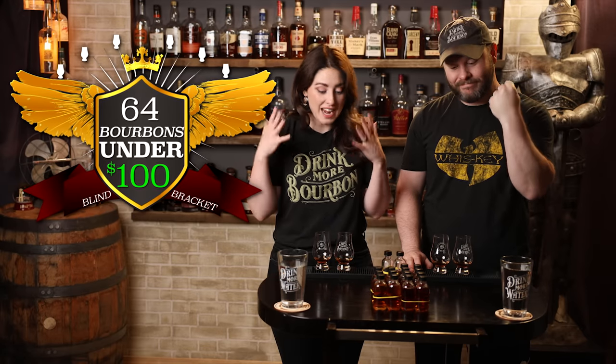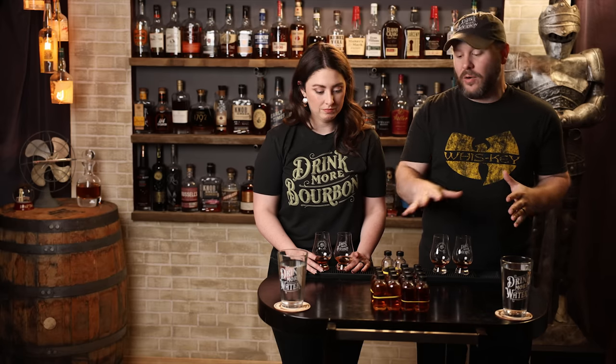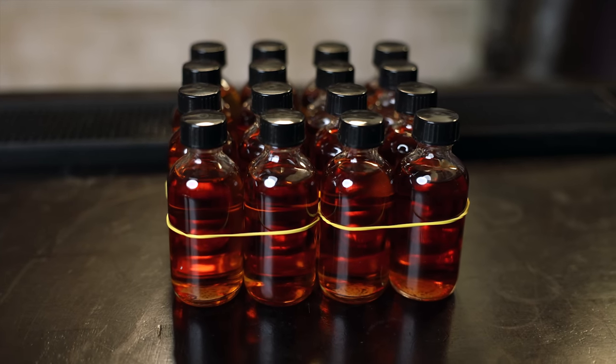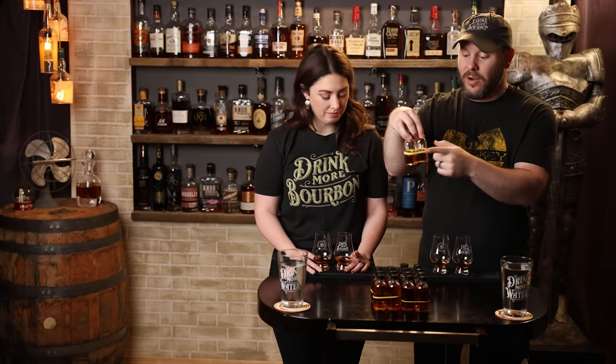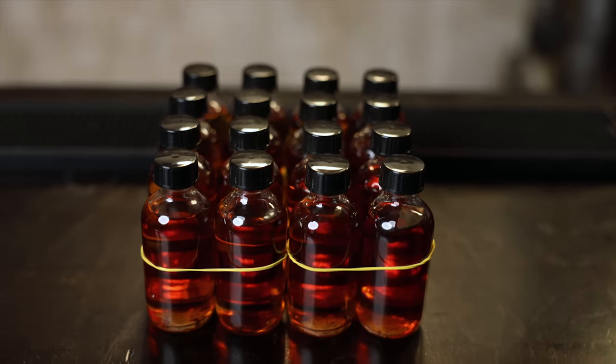Welcome to round three of 64 bourbons under $100. We are at eight match-ups now, and they're all represented right here. We wanted this to be as blind as possible since we are narrowing it down, so we took the price categories away. We re-bottled and re-poured these — there is no price category designation on the bottle. They're matched up to what they should be and are all in yellow rubber bands, so there's really no way to tell what's what. Let's get into it.